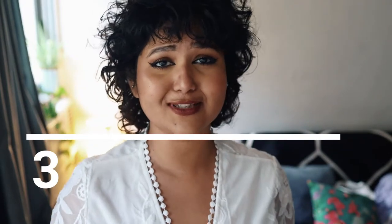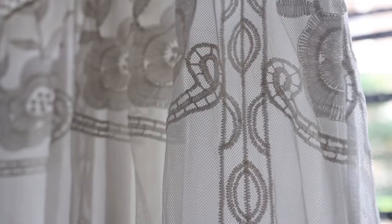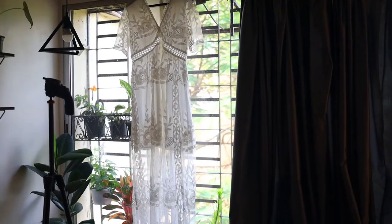Next we've got this dress, which is straight-up dreamy — I don't have any better word to describe it. The neckline, the texture, the lace, the net — there is so much going on, and the moment I saw it I was like, let me order it.